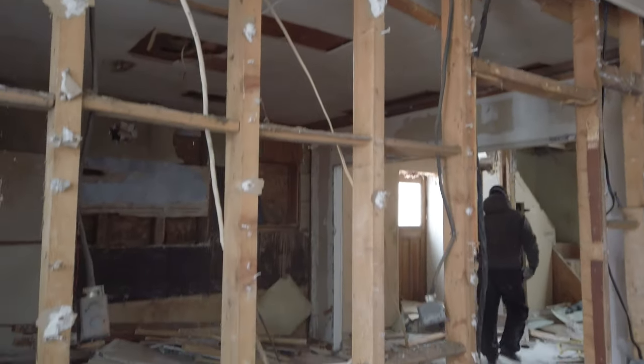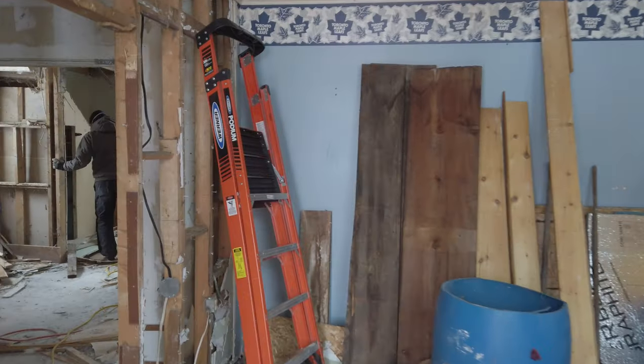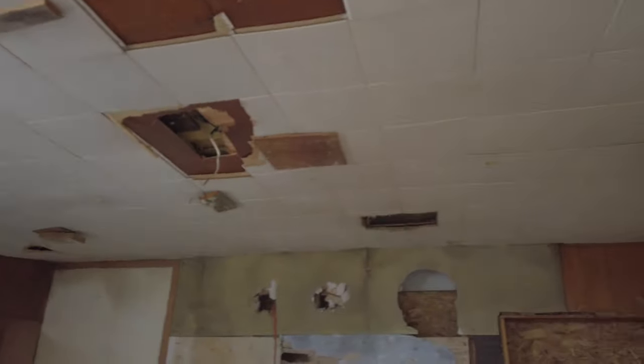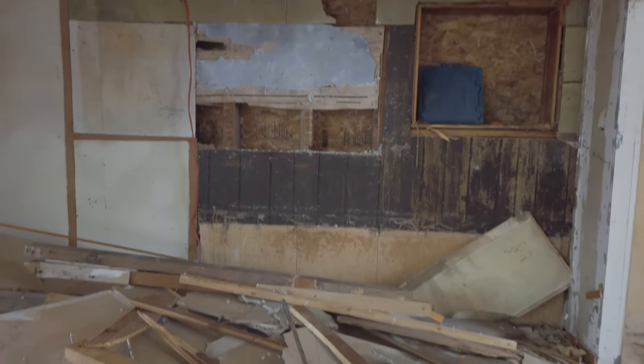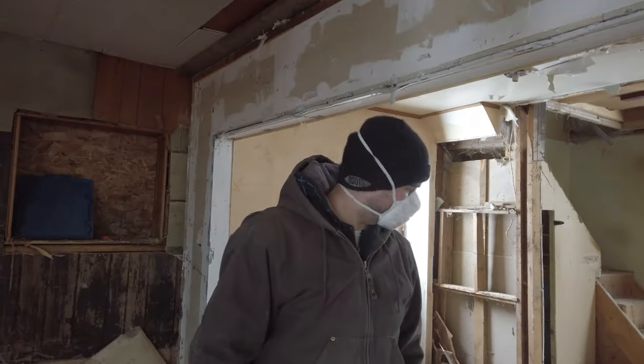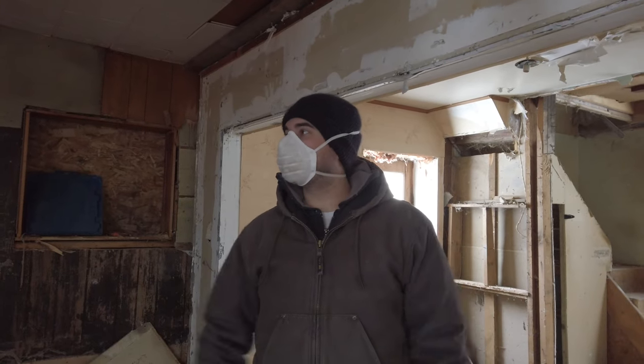We tore down these walls here. This inside was the kitchen, so all the cupboards are gone. Ceilings — well, actually there's still more ceiling there. The thing with this place is there's so many layers of wall and ceiling that we had to get through. And I can't find the fourth crowbar.